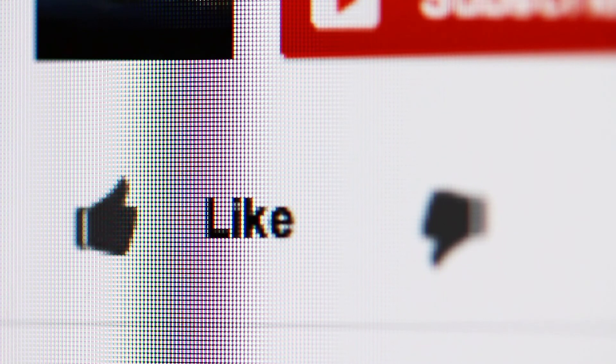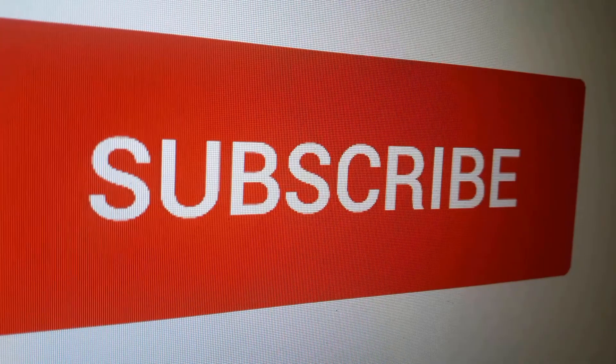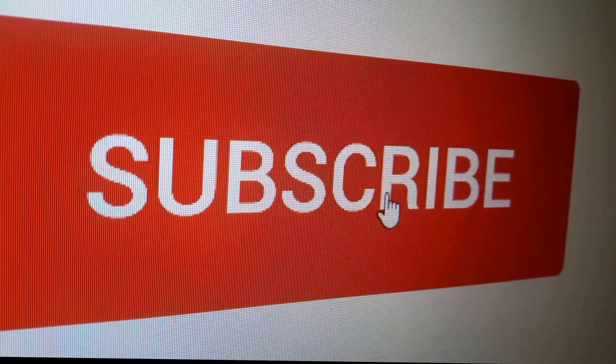Did this video help you find what you were looking for? Click the like button or let us know in the comments below. If you want more info on the best products for your home and kitchen, remember to subscribe. And here are some more videos we thought you might like.